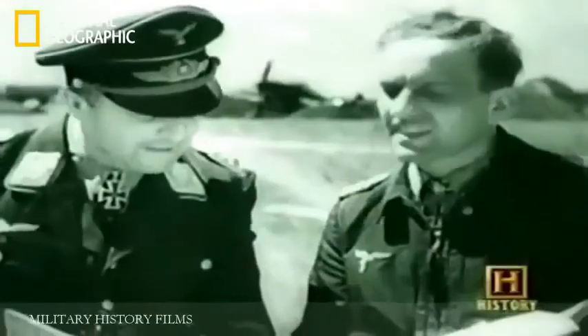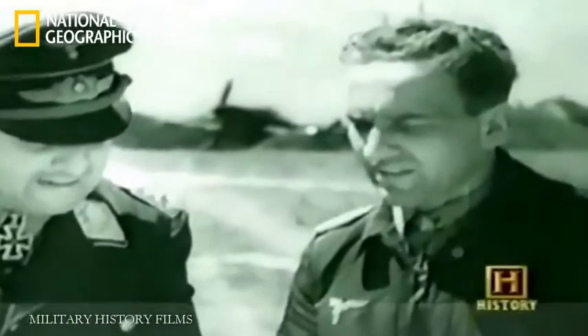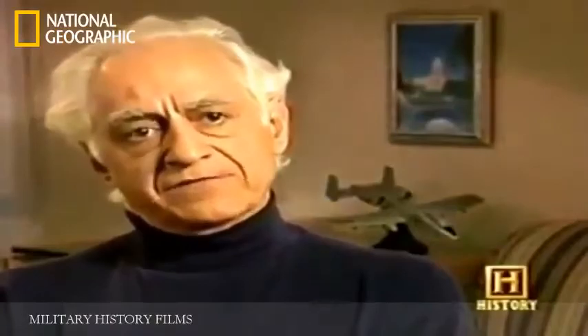We designed the airplane based on the close support done by these A-1 pilots. We used the experience of the Germans on the Russian front with Stukas. We actually interviewed Colonel Rudel, who was still alive at the time, and used his experience very heavily in the design of the airplane. We tried to shape an airplane that was directly useful in specifically the support of Army troops in the field.